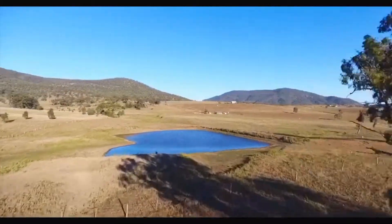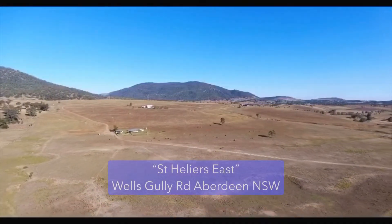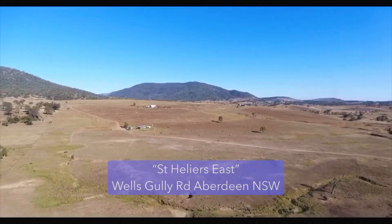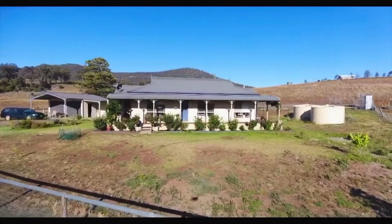This 100 acre holding presents a fantastic opportunity for anyone looking to break into the Upper Hunter Rural Market. Just five minutes from Aberdeen, 15 minutes from both Scone and Musselbrook, the property is well placed and ready to go.